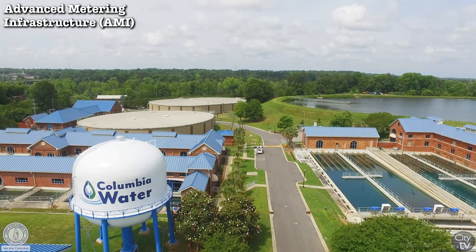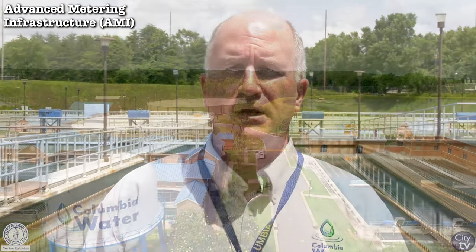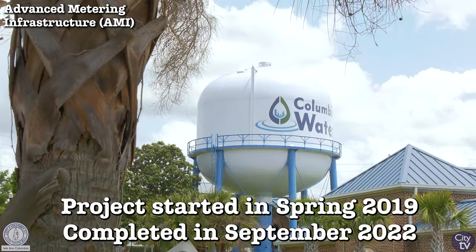Over the years, access to meters would invariably be interrupted and we would have to produce estimated bills. In the years leading up to 2018, there was a gradual erosion of confidence in the accuracy of our readings and, by extension, the accuracy of our bills because of these estimated meter reads.